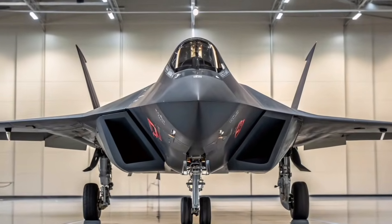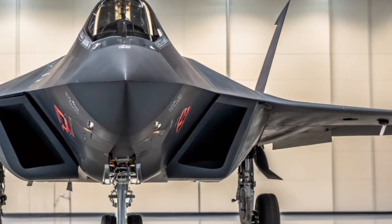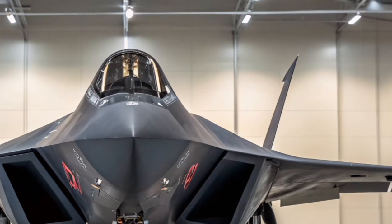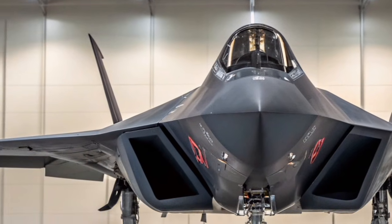The Sukhoi Su-57 Felon represents Russia's first operational fifth-generation stealth fighter, designed to compete with the world's most advanced combat aircraft. It combines stealth shaping, supermaneuverability, and advanced avionics to fulfill air superiority and multirole combat missions.